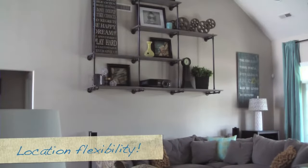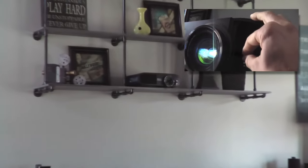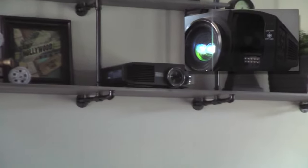My projector is 7 feet high and 15 feet back from the screen, and I had total control over its location using the lens shift lever built into the front. That feature alone is worth the price.